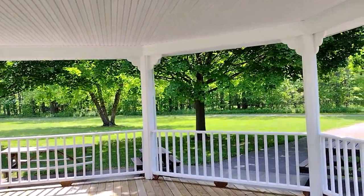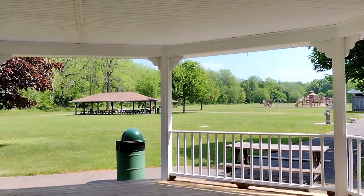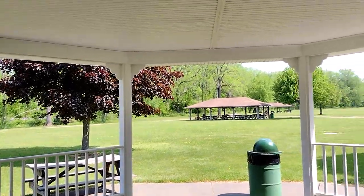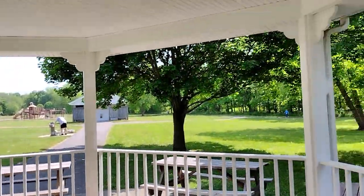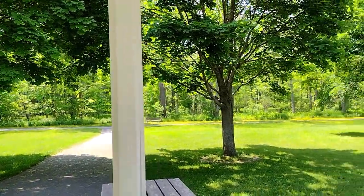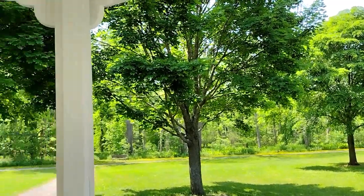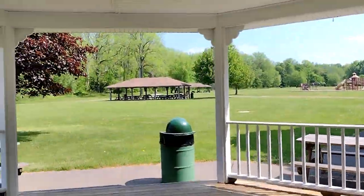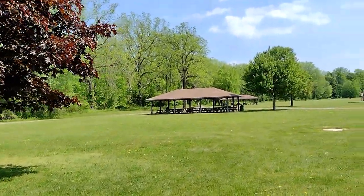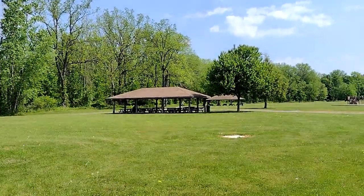Wow, this is huge! They do host concerts here in the summer, and this also gets rented out for weddings and things like that. Very pretty with lots of trees, so if you're doing wedding pictures you don't have to be dead in the sun the whole time. Town residents can rent out the pavilions and the gazebo.